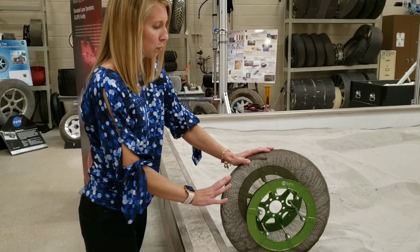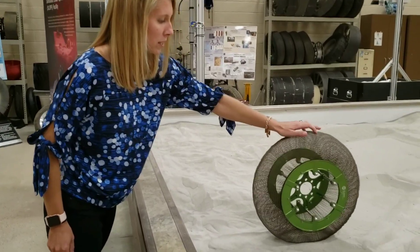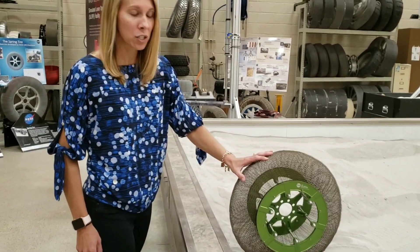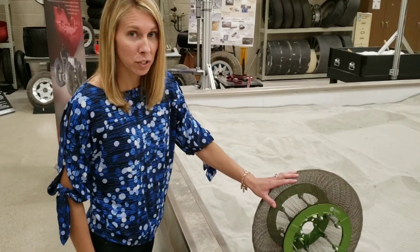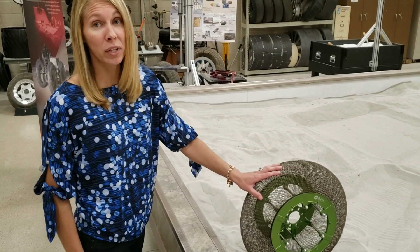So this has the ability to deform over surface rocks, it can conform to different shapes, it can take pretty high loads, it has improved traction, and compared to metal rigid wheels, it just has overall better performance, in addition to being lighter weight.